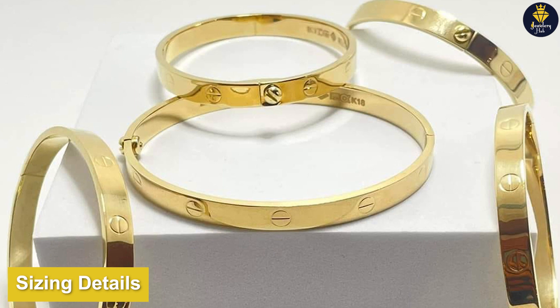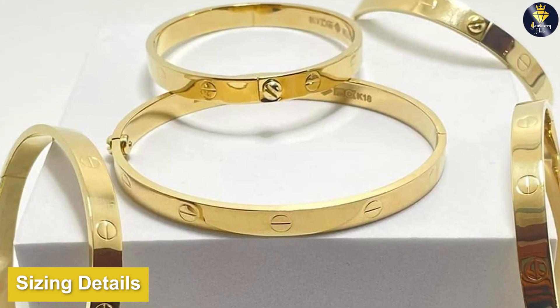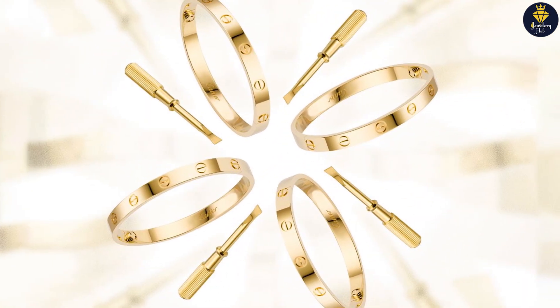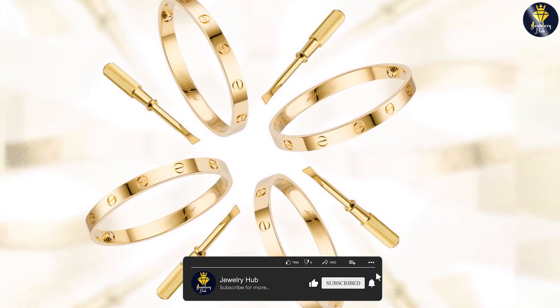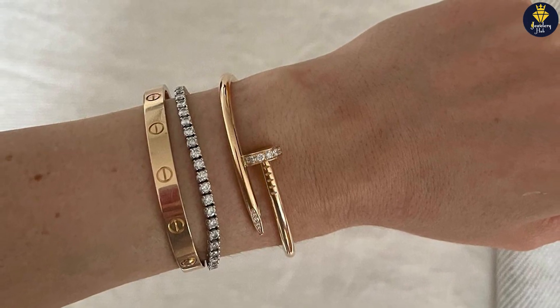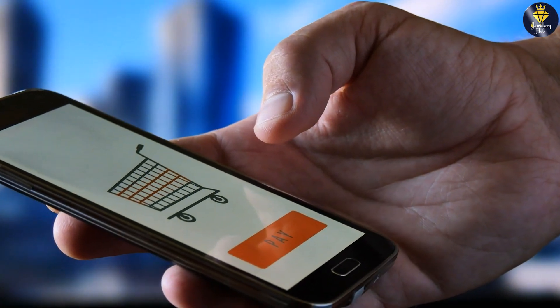Let's talk about the sizing details of the Cartier Love Bracelet. The bracelet is available in various sizes, ranging from 15 to 21 centimeters in circumference. The most common sizes are 15, 16, and 17, as they are the standard sizes for women's wrists. It's important to note that the size can vary depending on the thickness of your wrist, so it's always recommended to measure your wrist before purchasing.